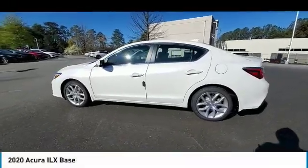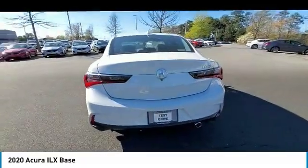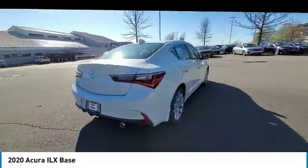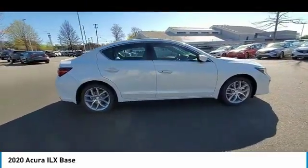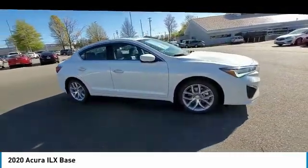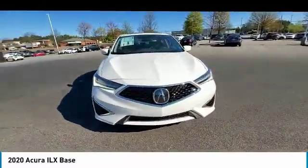Come test drive the 2020 ILX. The luxury of the new Acura ILX includes leather-heated seats and a powerful array of voice command and high-end technological advancements, while being powered by a high-performance engine that propels this compact sports sedan quicker than you may expect.